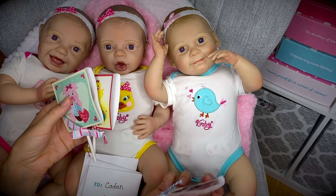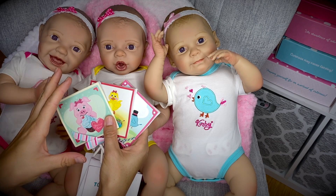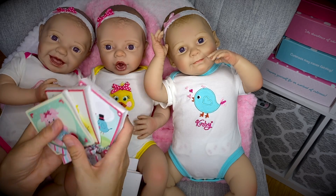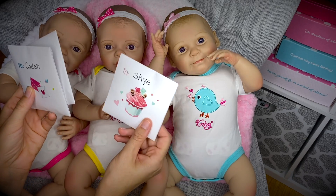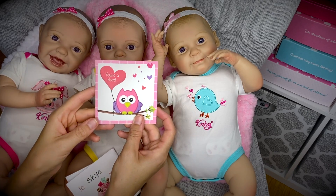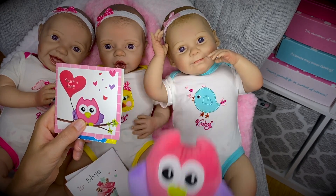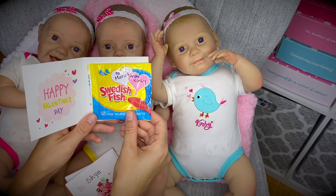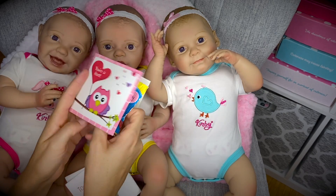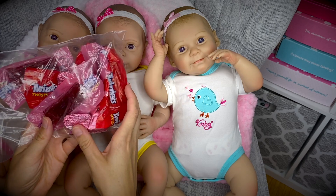I haven't given them to Sky and Kaden yet because I had an injury, put these things away, and totally forgot about it. Right now Kaden and Sky are not home — they are visiting at their grandparents. We also got special cards: Sky, Marina, and Kaden. Look at that — it's a cute little card that says 'You are a hoot,' with the same owl we have right here. Inside there's Swedish fish! Happy Valentine's Day, Marina, from Kinby — thank you so much. They also sent a whole bag of Twizzlers and some chocolate hearts.